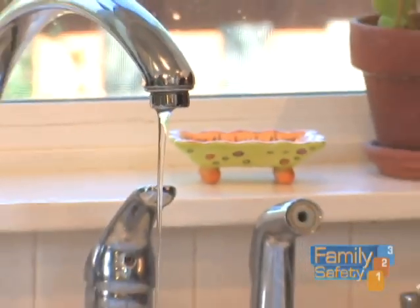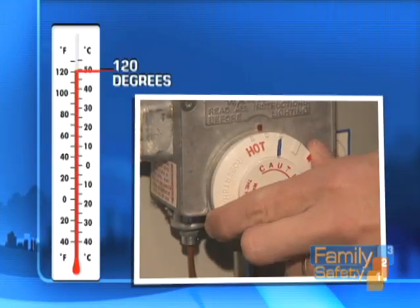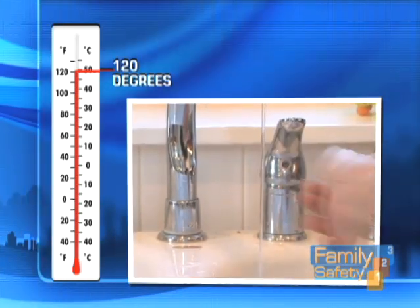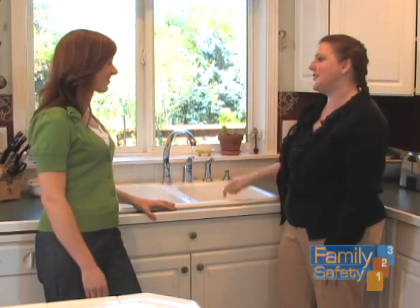Another important safety tip is to check the hot water coming out of your taps. Set your hot water heater to 120 degrees and test the water with your wrist. The skin on your wrist is about the same thickness as a child's, so if it's too hot for you, it's too hot for your children.